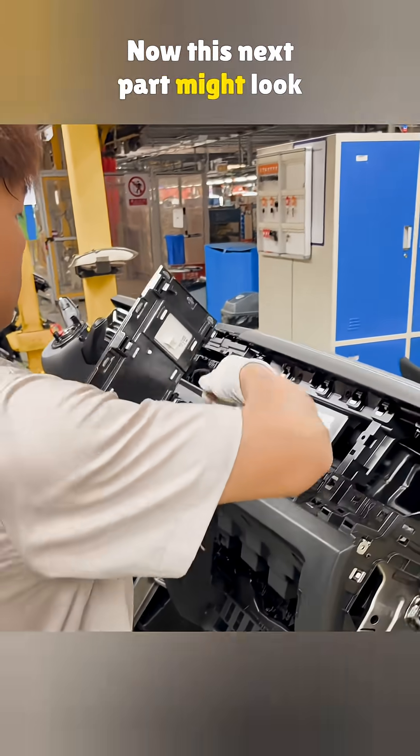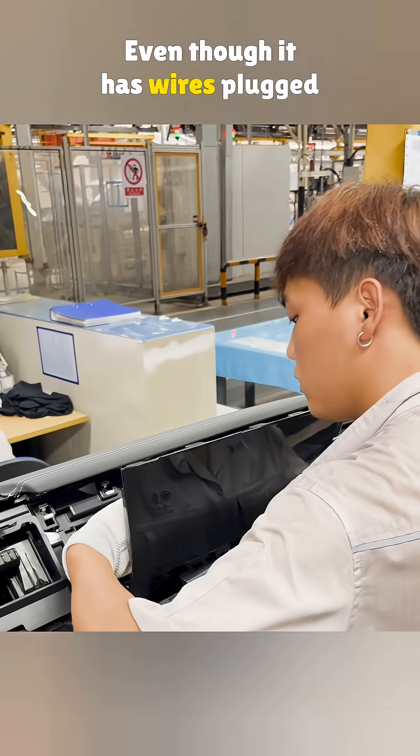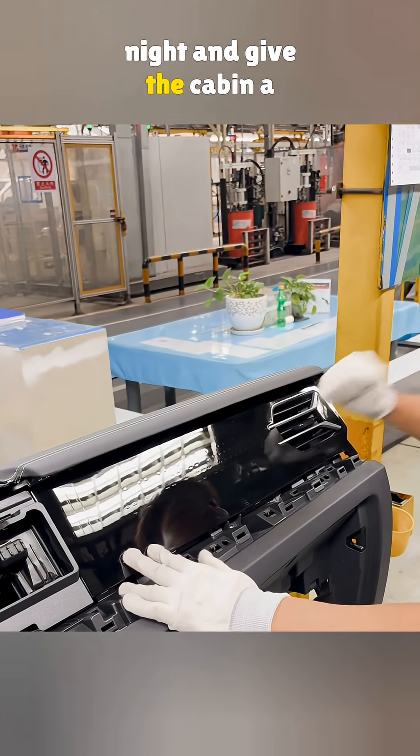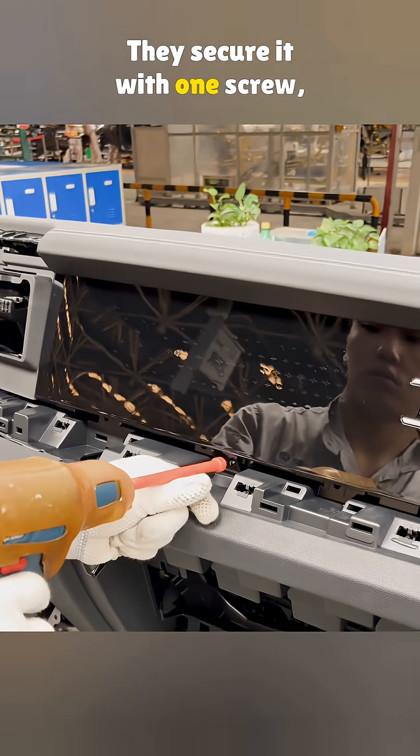Now this next part might look like a screen, but it is not. Even though it has wires plugged in, it is really just there to light up some designs at night and give the cabin a little extra vibe. They secure it with one screw.